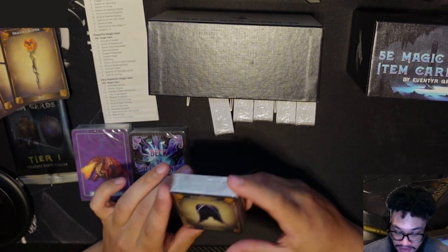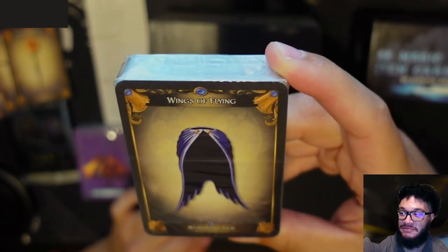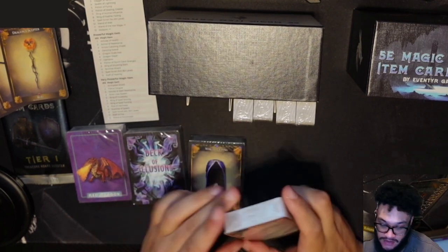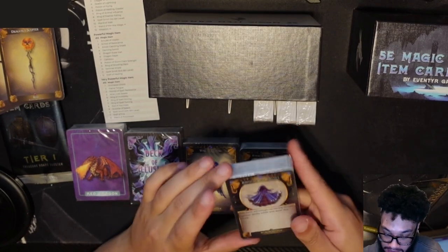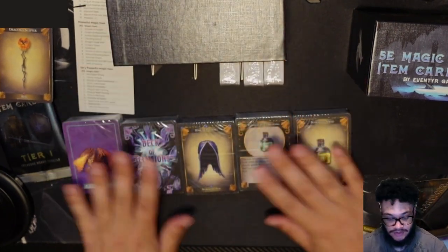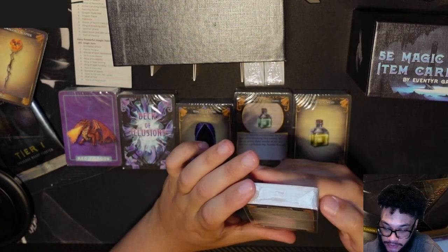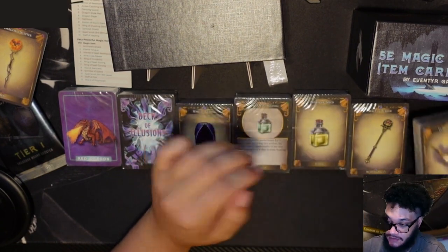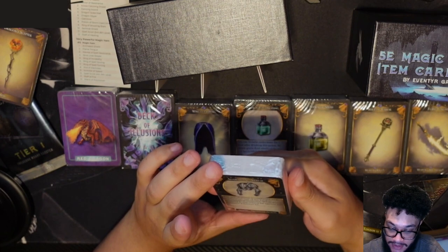Here are the items. We've got Wings of Flying, Staff of Charming, Sphere of Annihilation, and Potion of Water Breathing. Potion of Speed and Mantle of Spell Resistance. The Mace of Terror, Folding Boat, Flametongue — any sword — and Cloak of Displacement. And lastly, Cloak of Arachnida and Adamantine Armor.